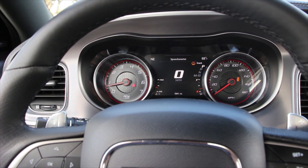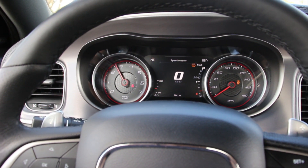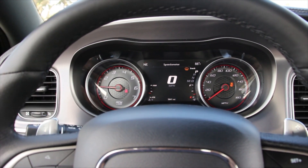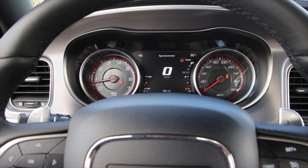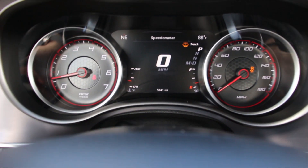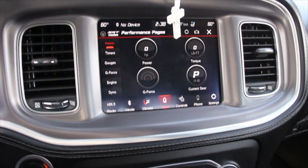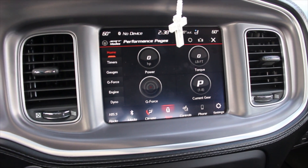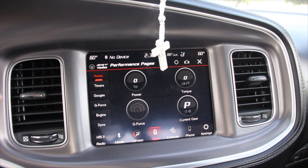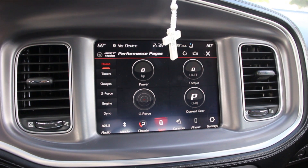Another thing — once you rev it, and I don't know if it's only on Chargers, as you can see, it will not pass 4,000 RPMs. That's only when you are in parking or neutral. When you're in drive, you can redline it as much as you want. You can see the car has 5,000 miles. This is the gauges I was telling you about — the way I have it set up it's HP, Torque, G-forces, and current gear.